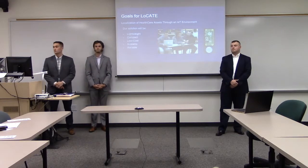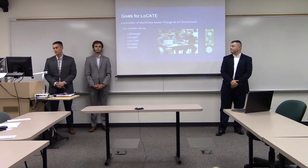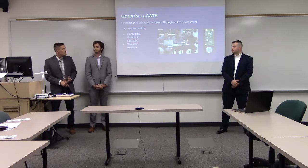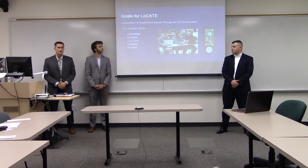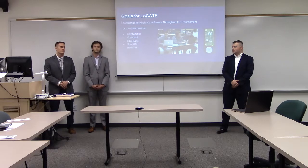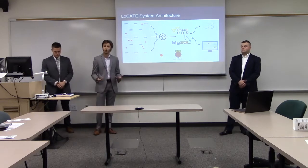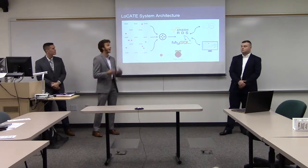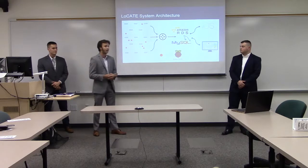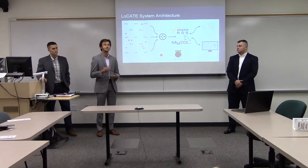To address these problems, we created LOCATE — Localization of Healthcare Assets Through an IoT Environment. Our initial goals involved creating lightweight, compact IoT devices using low-cost components small enough to fit in a pocket or be worn on the wrist. We also aimed to keep overall system cost low for a scalable future and ensure high reliability in battery life and connectivity. Our system architecture covers edge node devices located via Wi-Fi access points, data sent to the Amazon Cloud, and an iOS and web application displaying that data in near real-time.